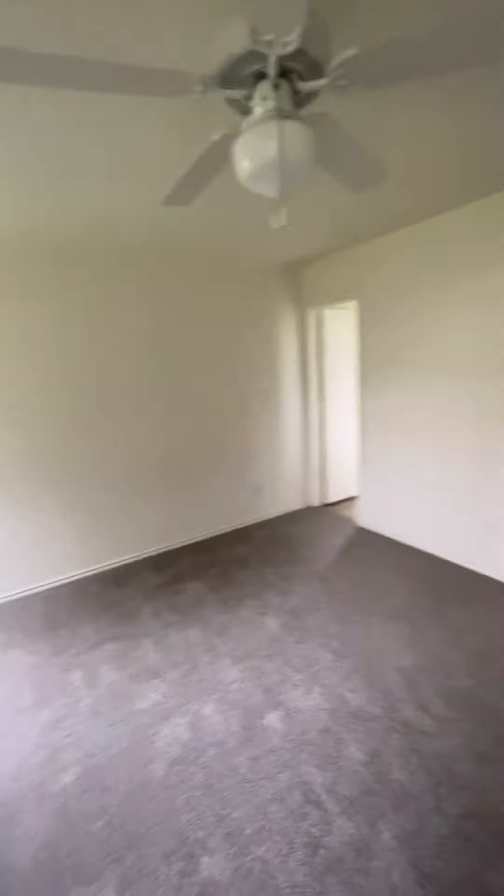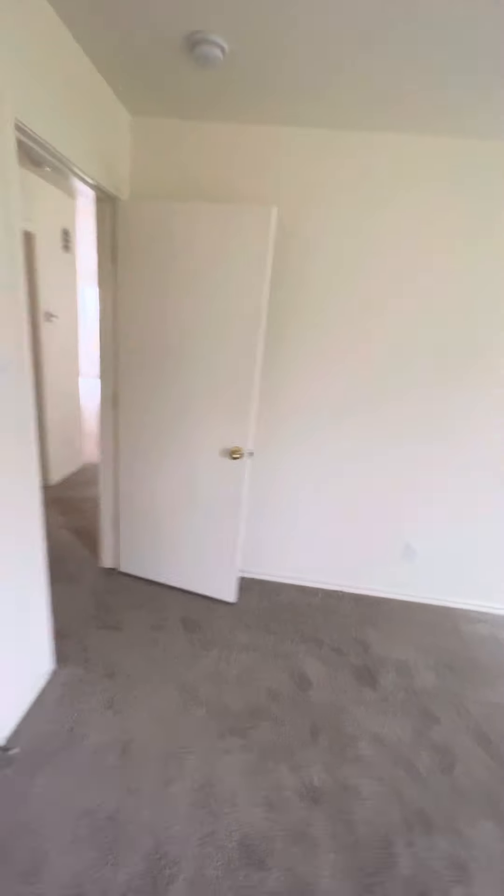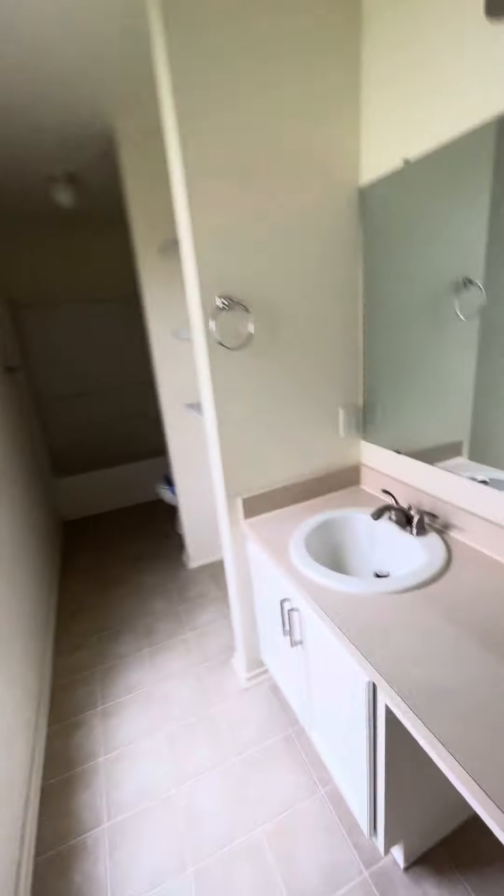And then you have the primary suite, which is very spacious. Big old closet — I love the closets in this house. And there's a sink.